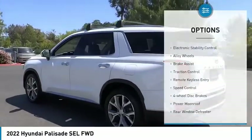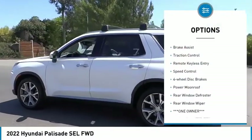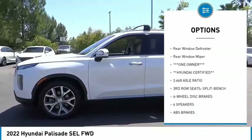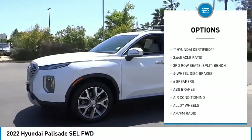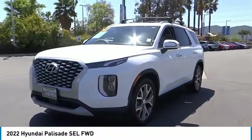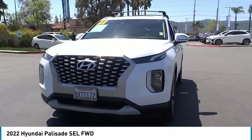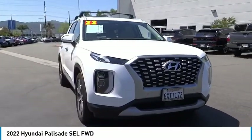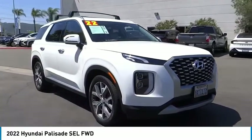Here are some of this vehicle's great options: electronic stability control, alloy wheels, brake assist, traction control, remote keyless entry, speed control, four-wheel disc brakes, power moonroof, rear window defroster, and rear window wiper. A vehicle like this doesn't come along every day — come in and get it before someone else does.